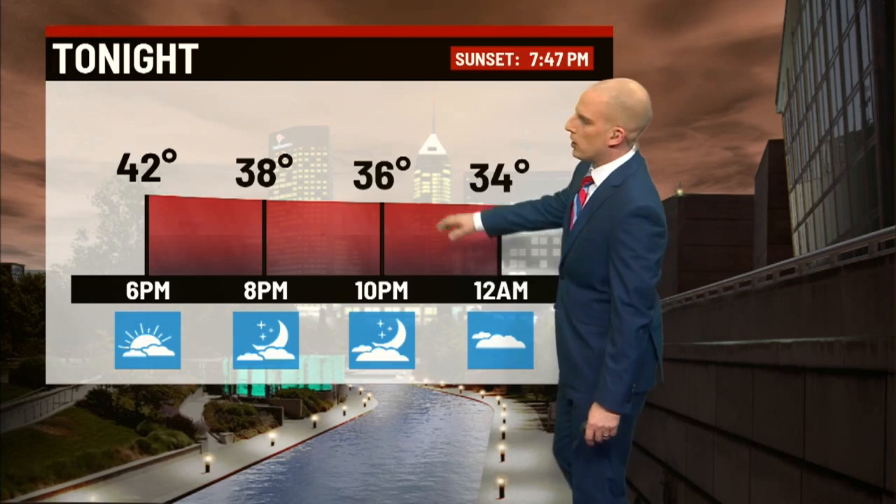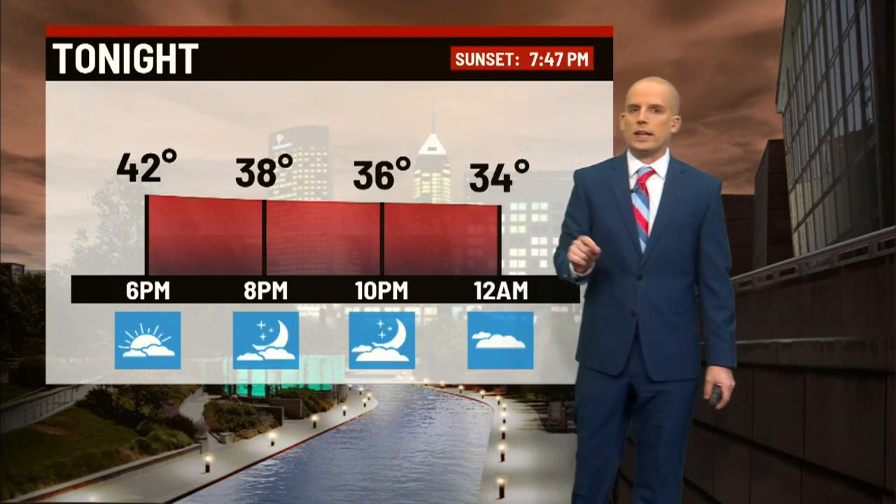Temperatures are going to be relatively steady as we have some colder air working through — lower 40s. A good chunk of your day is cloudy, but we'll get some sun peeking through later on. We're relatively clear tonight and our temperatures will tumble a little more quickly: 38 at 8 o'clock, 36 at 10, and 34 at midnight.